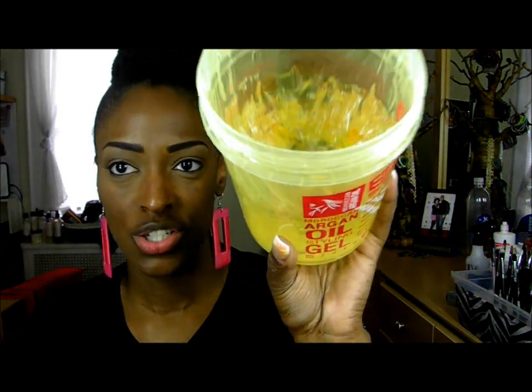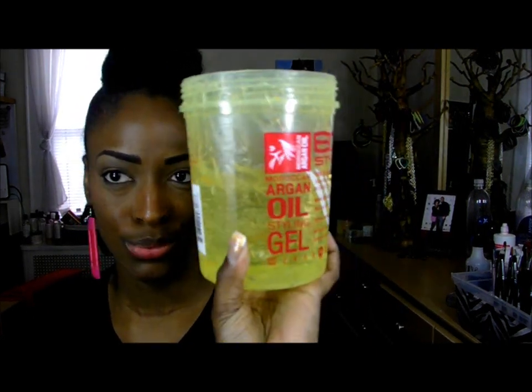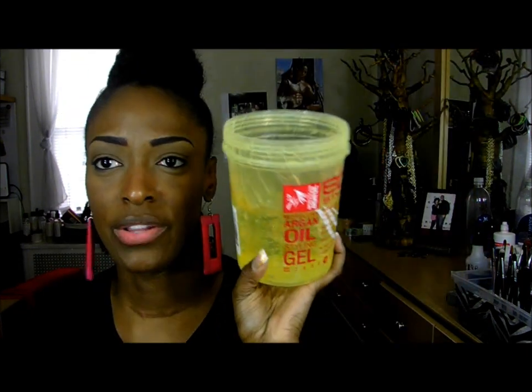I've had this jar for about a year and it's only about one-third of the way down, maybe almost half. I don't use it often - mainly for high buns. It's a pretty big tub and since I don't use it that often, it really lasts. Those are all my staple styling products. I don't use them all at once; it depends on my mood or whatever I grab first.